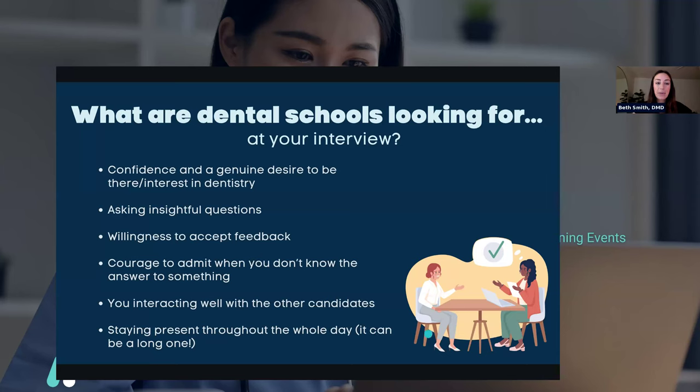The last thing is to stay present throughout the whole day. It can be a long day and you might not be used to interviews, so really try to stay present. A lot of dental schools will offer you a chance to shadow at the end of your interview day — they'll let you go into the clinic and watch the dental students. Accepting that offer shows that you want to be there and you're genuinely interested.